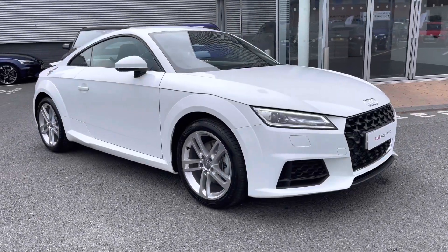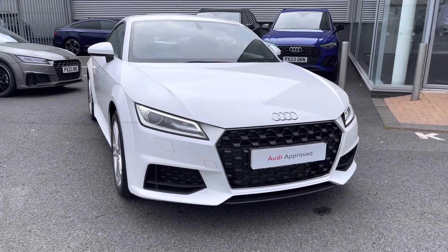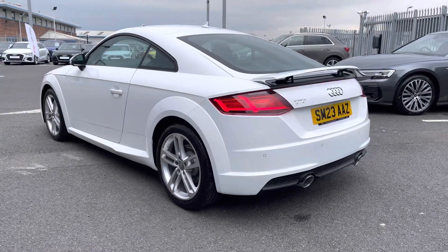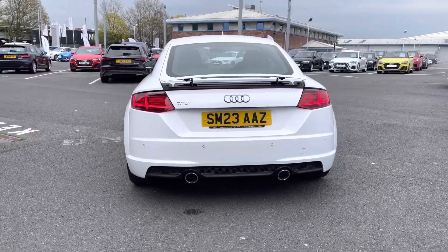Hi there, my name is Dan from Carlisle Audi and today I'll be taking you round this to preview's Audi. Here we have this lovely example of a TT Coupe Sport 40 TFSI featuring the Ibis White paintwork. It features a 2 litre petrol engine producing 197 PS, coupled up to a 7 speed S-tronic gearbox and achieves a 0-62 time in just 6.6 seconds.